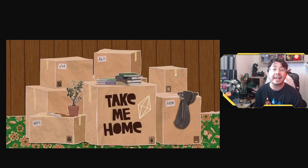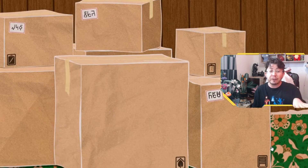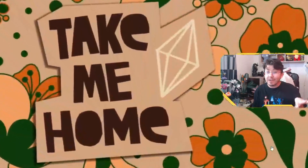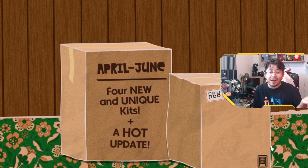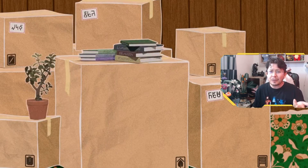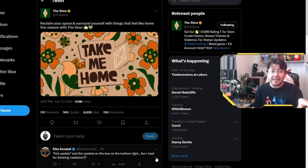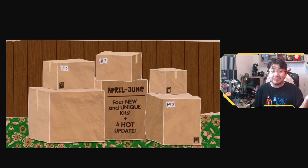So let's take a look at this roadmap video. April to June: four new and unique kits and a huge update. Take Me Home is the theme. A hot update is what they're saying. To me, a hot update is like summer — so maybe it's something to do with summer. We'll find out. But definitely getting moving vibes, late 70s early 80s, and summer vibes.